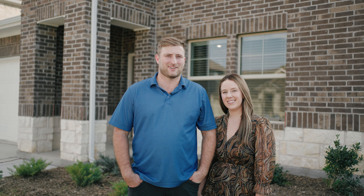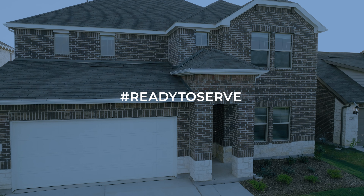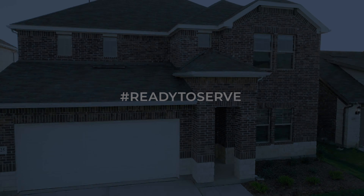The primary suite is on the main floor featuring double vanities, a walk-in shower, and a huge closet. Upstairs you'll find a second living area and three bedrooms providing space for everyone.